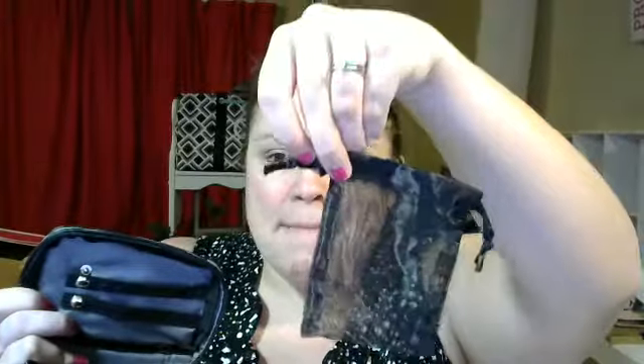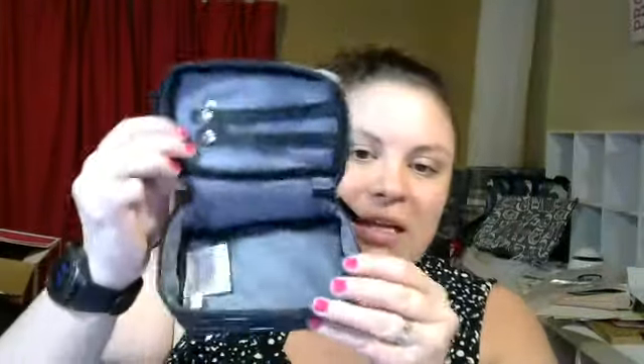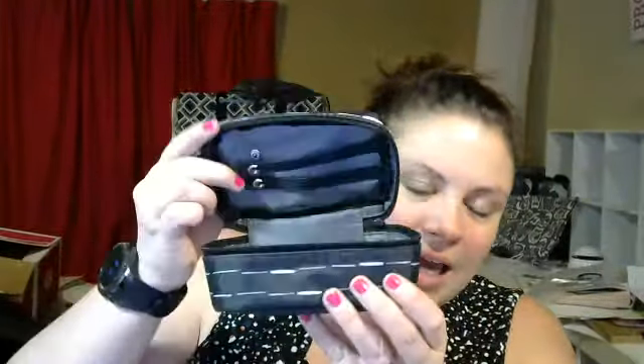You can put earrings on here. So really great for keeping your jewelry organized. It does come with three organza bags, which is great for your necklaces or bracelets. So these are perfect — you can see it's just a really great case.